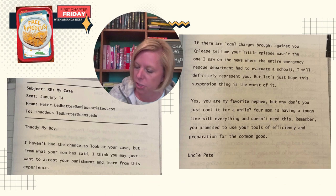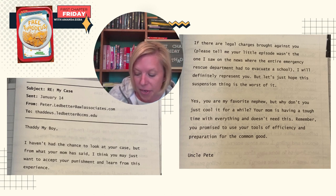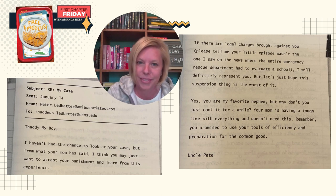Subject: re my case. Sent January 14th. From: peterledbetter@awlassociates.com. To: thaddeus.ledbetter@ccms.edu. Thaddeus, my boy, I haven't had the chance to look at your case, but from what your mom said, I think you may just want to accept your punishment and learn from this experience. If there are legal charges brought against you, please tell me your little episode wasn't the one I saw on the news where the entire emergency rescue department had to evacuate the school. I'll definitely represent you, but let's hope this suspension is the worst of it. You are my favorite nephew, but why don't you just cool it for a little while? Your mom is having a tough time and doesn't need this. Remember, you promised to use your tools of efficiency in preparation for the common good. Uncle Pete.